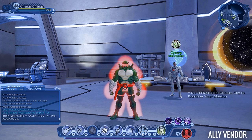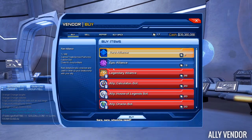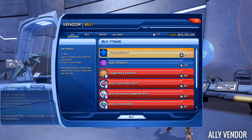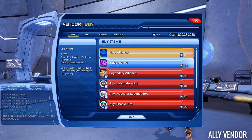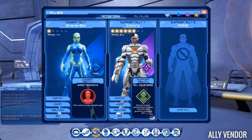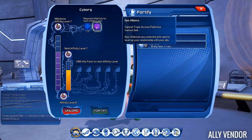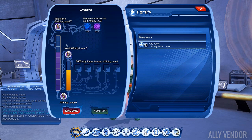The last useful thing you can do with your source marks is to go to Cyborg and upgrade your allies. At the Cyborg vendor you can buy yourself some rare, epic, or legendary alliance items, then go to your allies tab, go to fortify, and use your alliances to upgrade your ally.